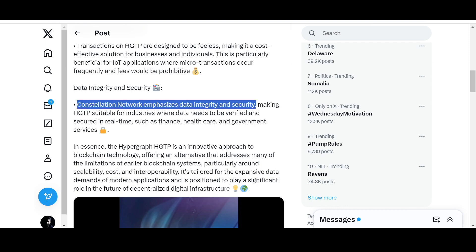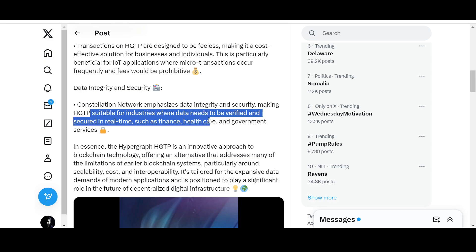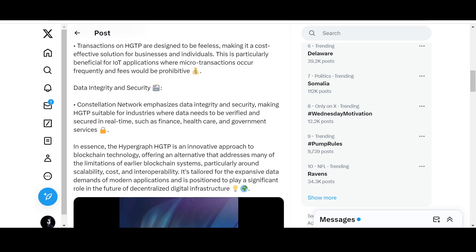Constellation Network emphasizes data integrity and security. If it weren't secure, the Department of Defense wouldn't be interested in Constellation DAG — that collaboration itself is a statement about how secure and trustworthy it is. This makes HGTP suitable for industries where data needs to be verified and secured in real time, such as finance, healthcare, and government services — all sectors that need their data protected from malicious external players.